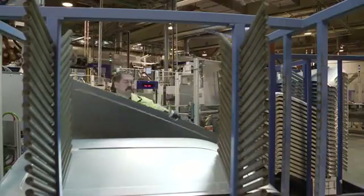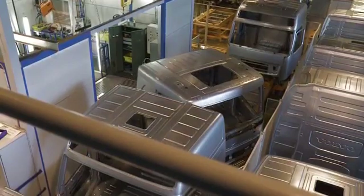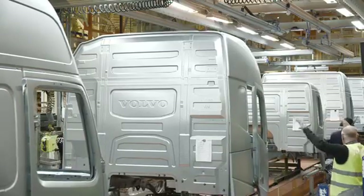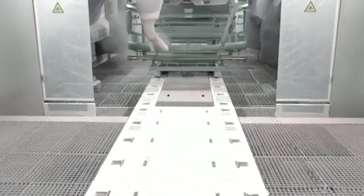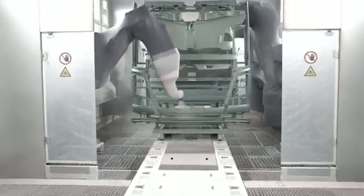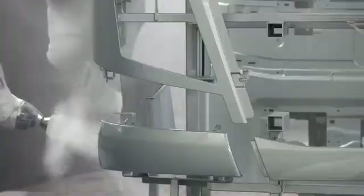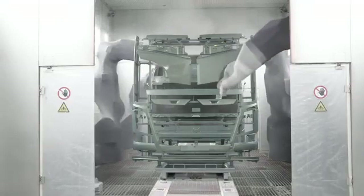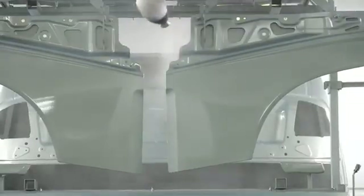After just a few hours, the sheet steel has already been transformed into a cab. The next stop on the assembly line, in the one-kilometer-long plant, is the paint shop, which is one of the most environmentally optimized in the world. Here, the cab is painted in an entirely automatic process. Today, each cab requires about 4 litres of paint — that's half the amount used just 10 years ago.